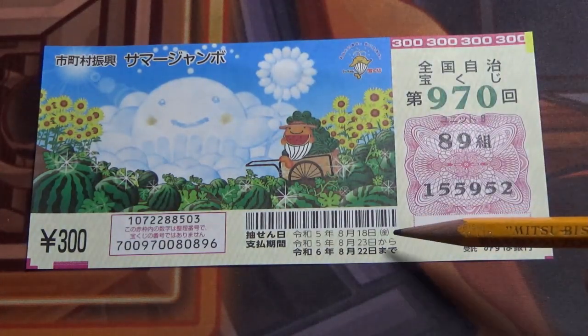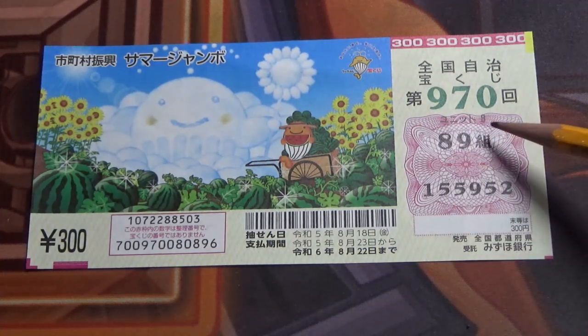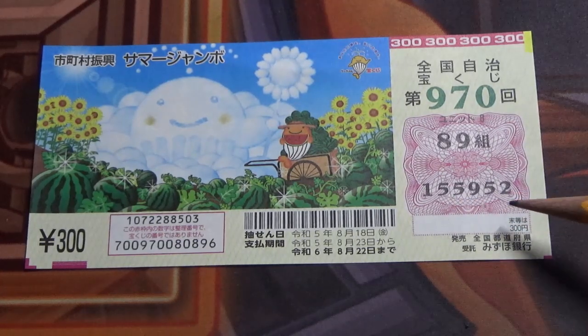The drawing date was on August 18th. This is my kumi, my grouping number, and these are my actual numbers. I'm going to show you how to check your ticket. Let's head over to Mizuho Bank's lottery page.